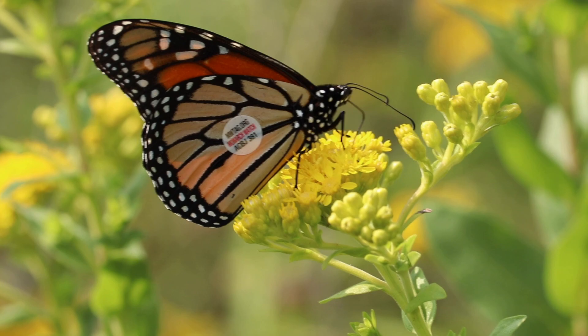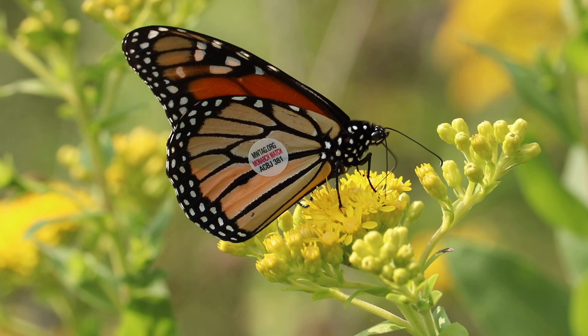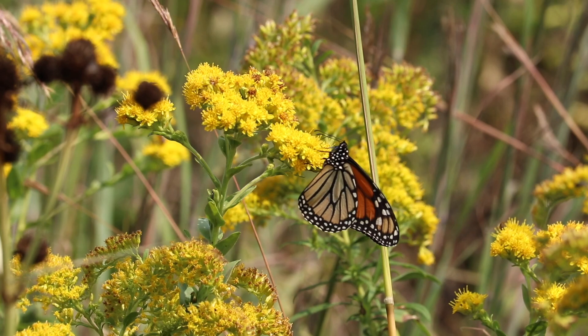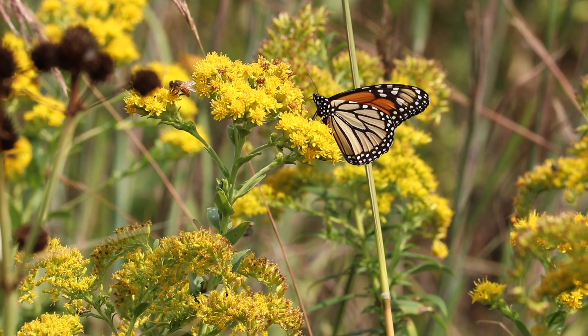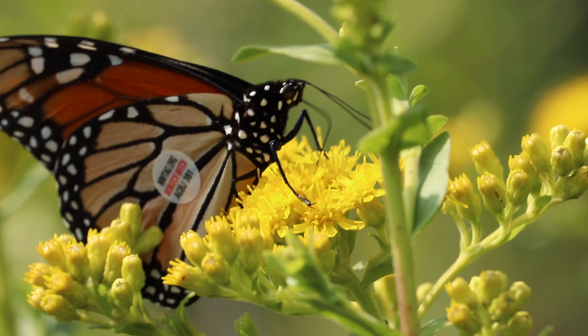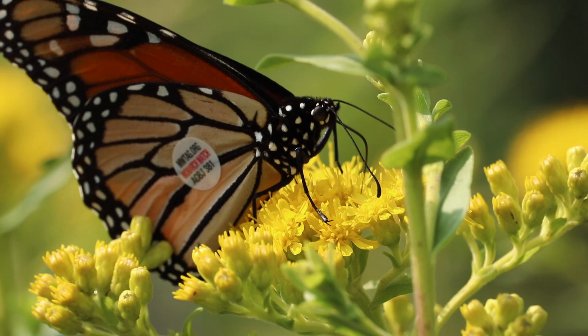The butterfly we're working with today is the monarch, and the monarch is one of the most familiar butterflies not only in North America but in the entire world. This is really an iconic butterfly species. When most people think of a butterfly they think of the monarch, and monarchs are a very common species here in the Chicago area. We are right in the heart of their summer breeding range, and so between the end of May and right about now every summer there are three to four generations of the monarch found here in Illinois.